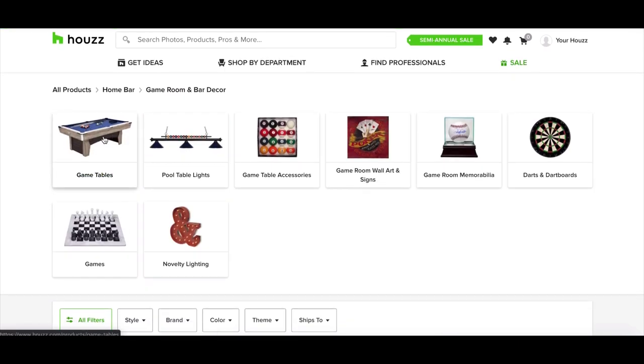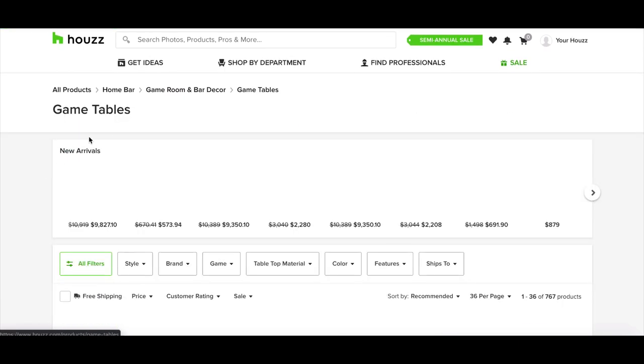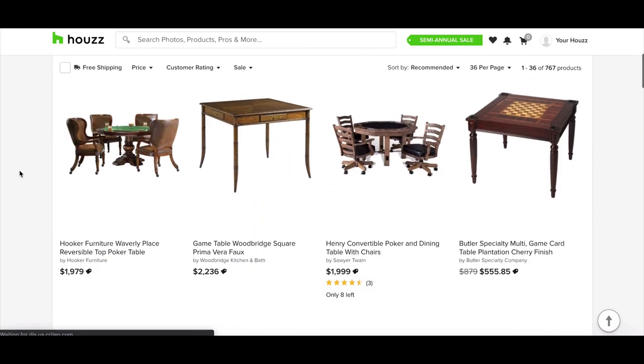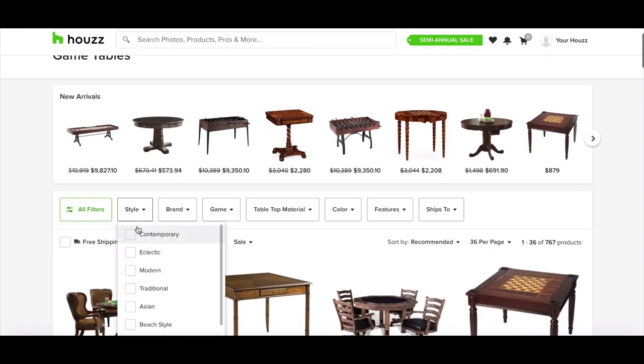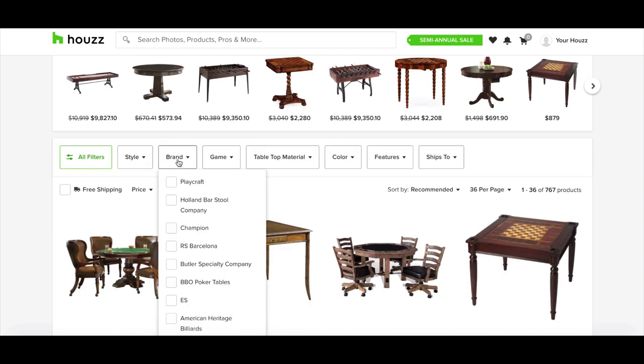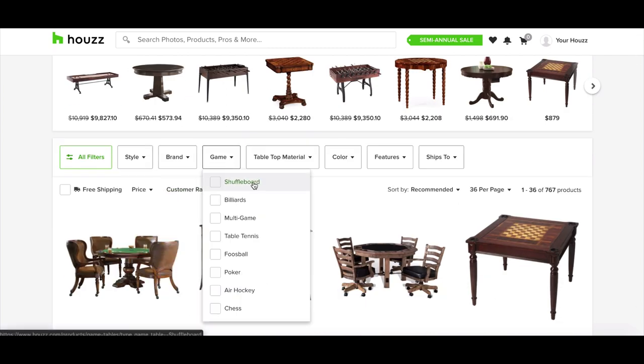One of them obviously is pool tables. There are also poker tables, shuffleboard tables, billiards tables, multi-game tables, table tennis tables, foosball tables, air hockey tables, and chess tables. All of these would be great categories and would make up a really cool store.